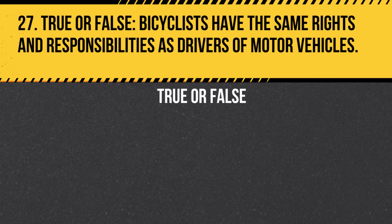Question 27. True or false: Bicyclists have the same rights and responsibilities as drivers of motor vehicles. Answer: True. Bicyclists must follow the same rules as other vehicles on the road.